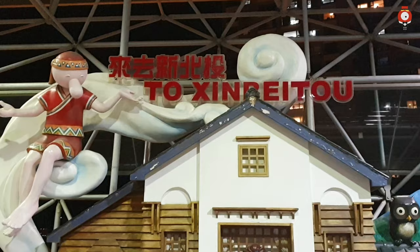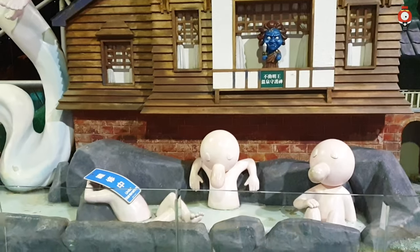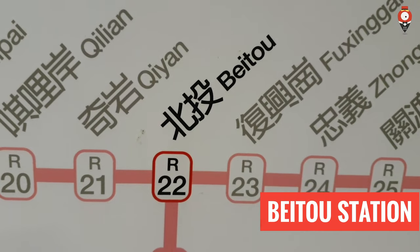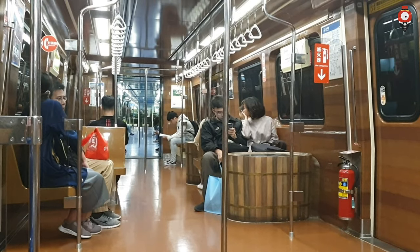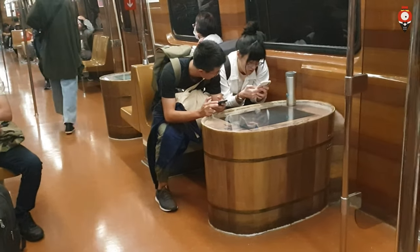We are going to visit a hot spring resort and show you how a private bathroom looks like. You can get to Beitou by using public transport, for example the MRT. Free shuttle buses are going to bring you to your desired hot spring.